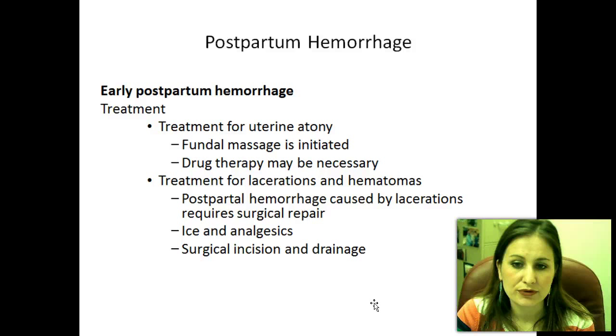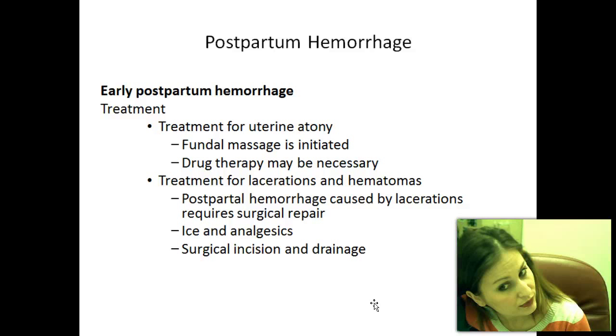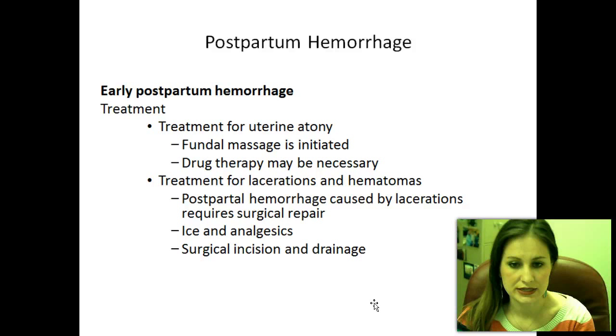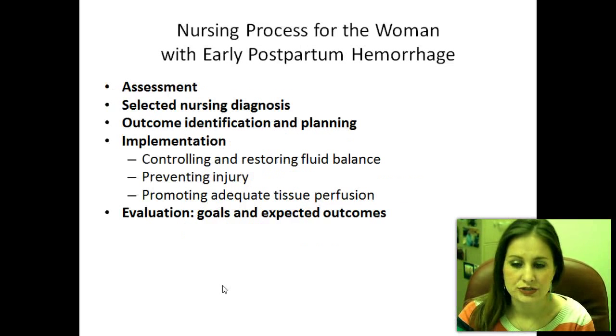Treatment for early postpartum hemorrhage: for uterine atony, initiate fundal massage to get it firm and back in place. If that doesn't work, use drug therapy like oxytocin. For hemorrhage caused by laceration, surgical repair is required — the doctor will suture the site; ice and analgesics help with comfort and swelling. For a hematoma, ice and analgesics can help, and a small hematoma may dissolve on its own. If too large, a surgical incision and drainage will be needed.